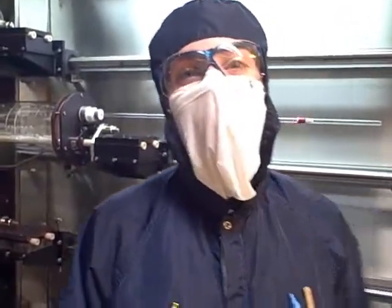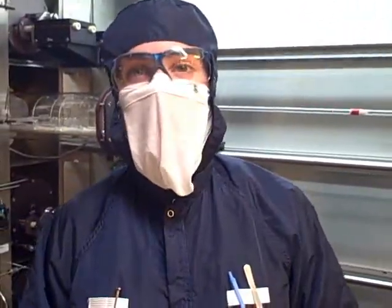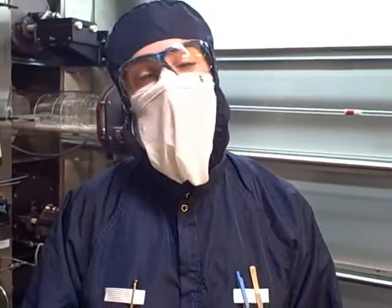Our challenge in the Cleanroom is integrating these nanostructure materials with traditional processes to create novel electronic devices.